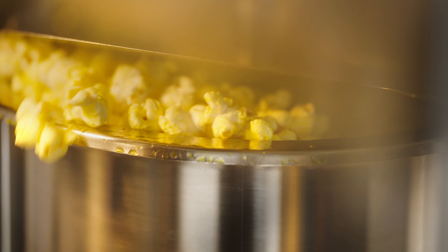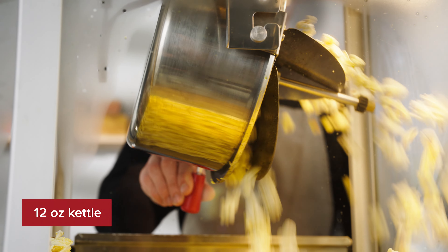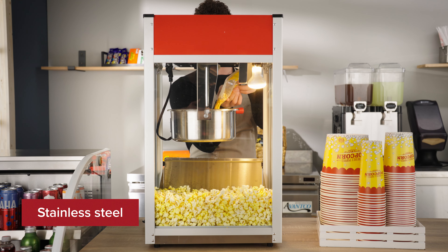Designed for mid-level demand, this machine boasts 1,360 watts of popping power, a 12-ounce kettle, and a rugged stainless steel frame.